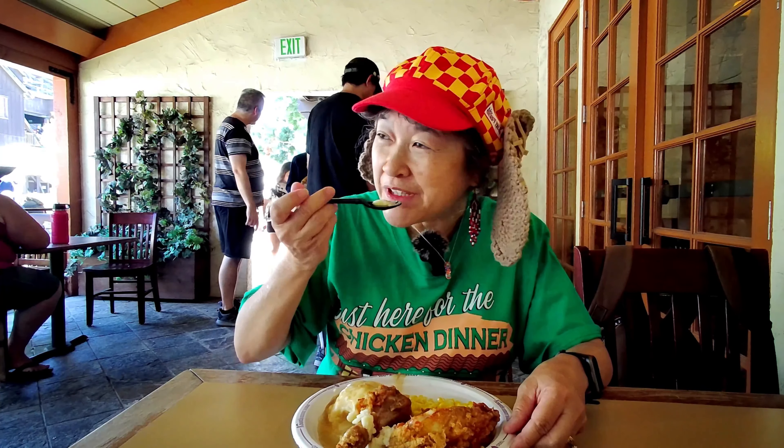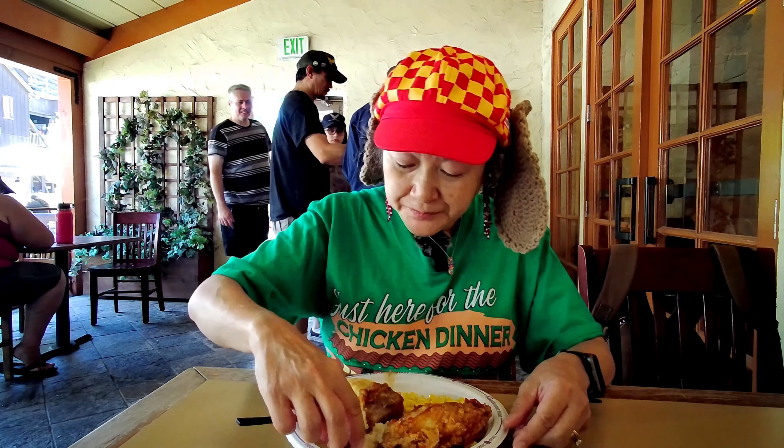Their mashed potatoes are really good. I believe they home make them, too. I got mashed potatoes on my chicken.